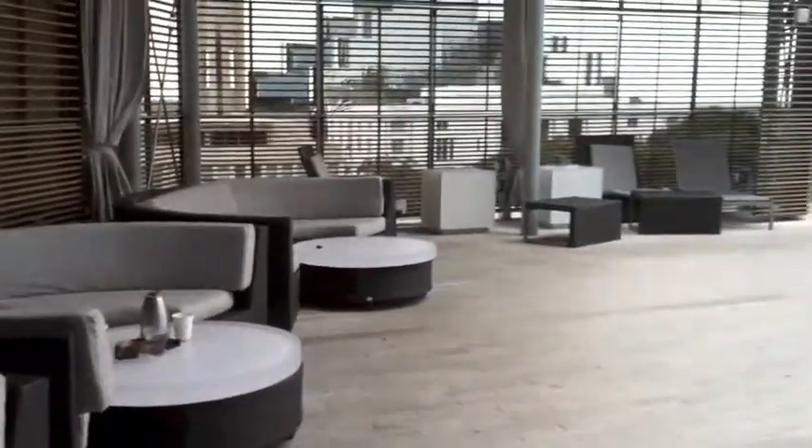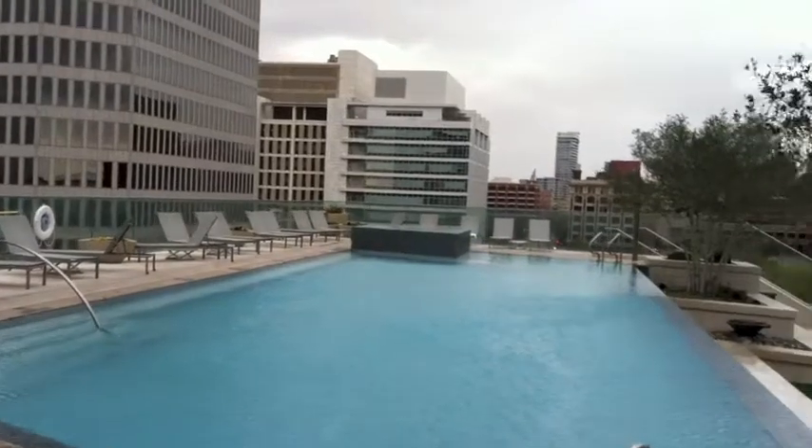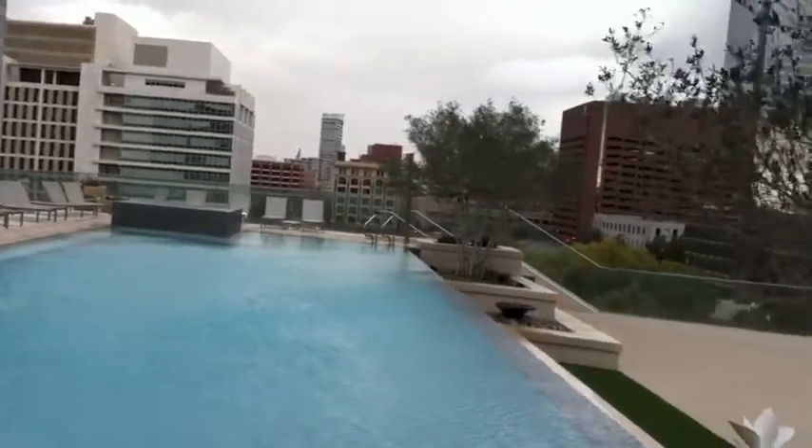Families can splash in the heated infinity pool that overlooks the Dallas skyline. That looks so inviting.